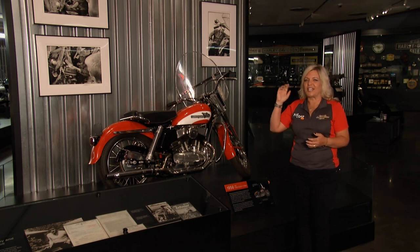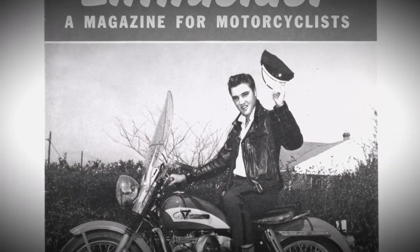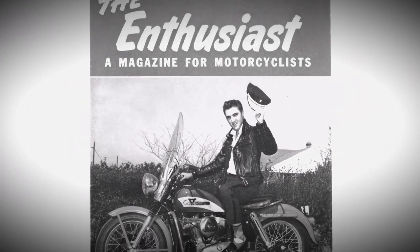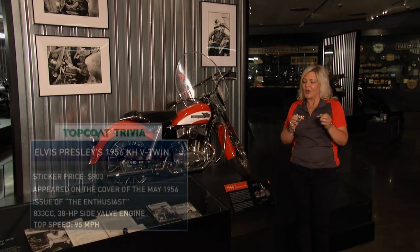From Hollywood to one of the greatest entertainers of all time — Elvis Presley. He wasn't a star yet, purchasing this bike right around his 21st birthday back in 1957, right around the time he had recorded Heartbreak Hotel, but it wasn't a hit yet. When Elvis purchased this bike for $903, he had to go on a payment plan of $50 a month.